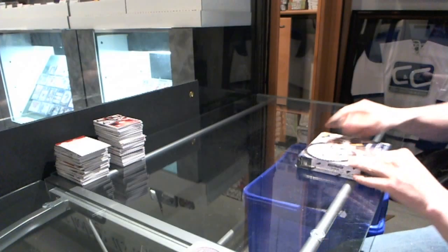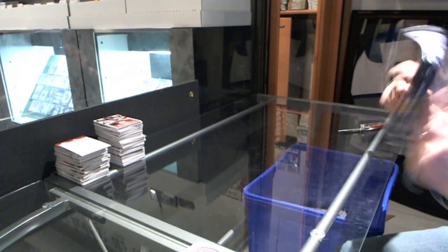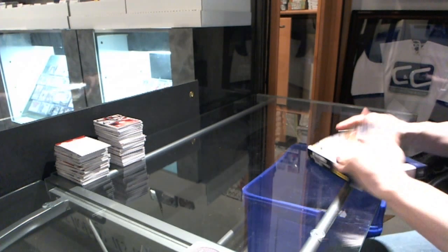Here you go, Raptor 700's box 13-14 Totally Certified.